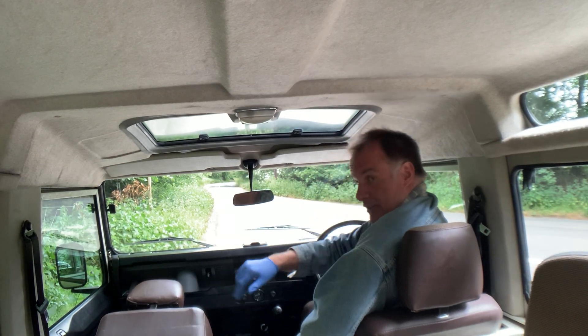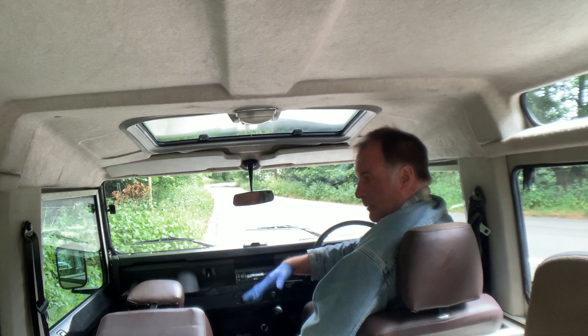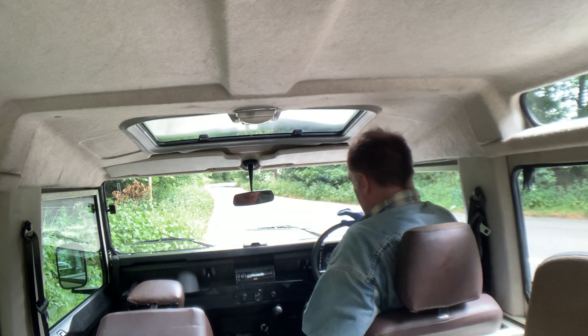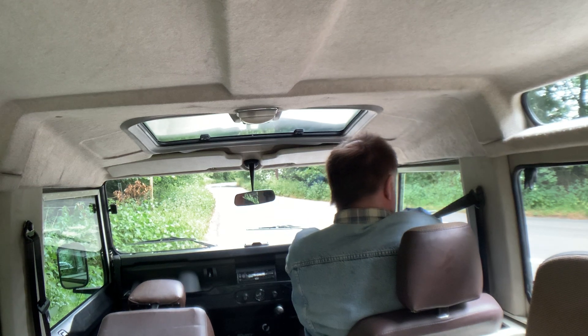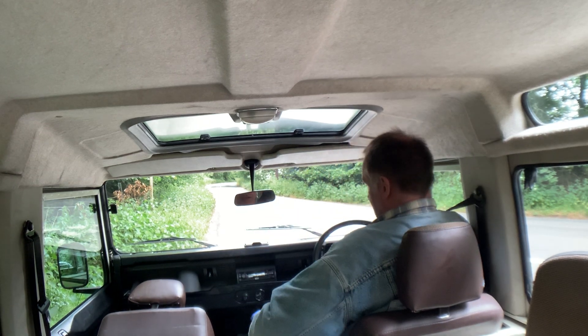We've deliberately put this seat forward so that the view is a bit less obstructed. Anyway, let's put the seatbelt on and take it for a run up the road. It does drive absolutely beautifully.